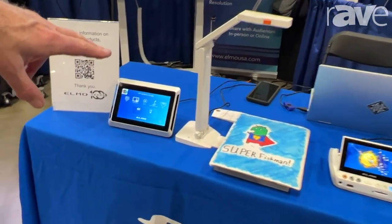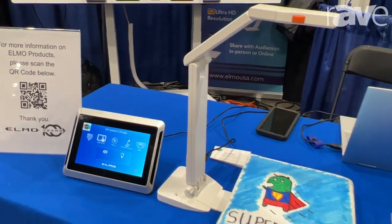We also have our least expensive model, our OX1, which is extremely popular — a USB camera.